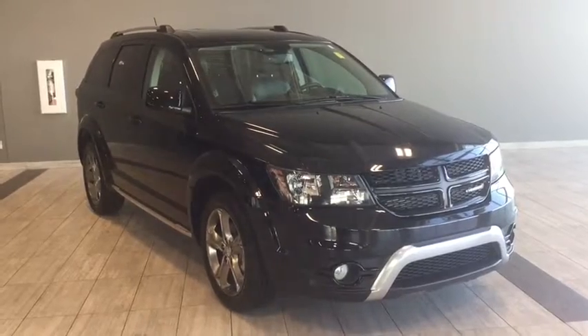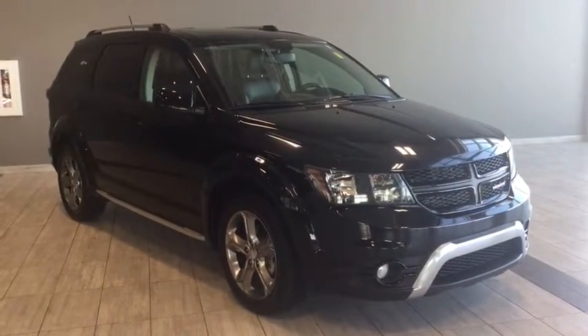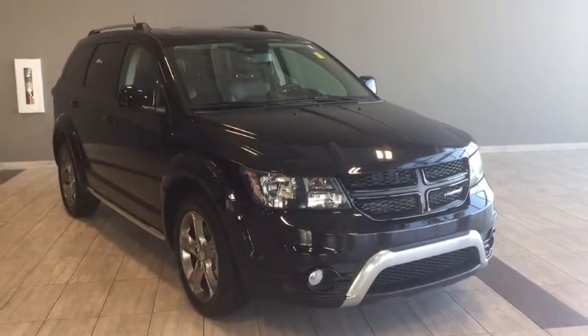Hello and welcome to another video walk around with myself, Jennifer, at Toyota Northwest Edmonton. Today we're looking at your 2016 Dodge Journey Crossroad. It's a four-door, seven-passenger, front-wheel drive SUV in a beautiful pitch black color.